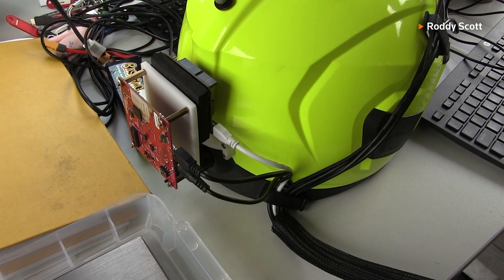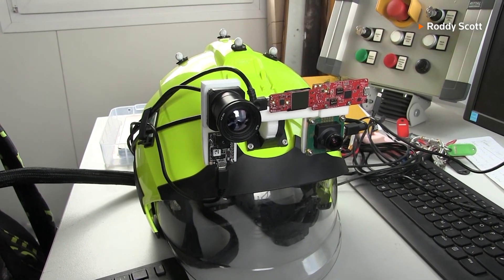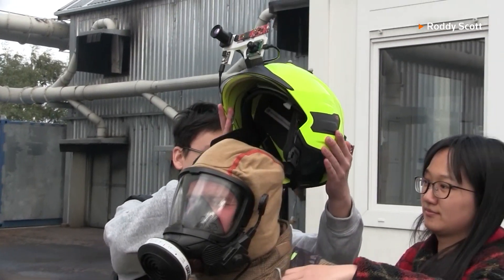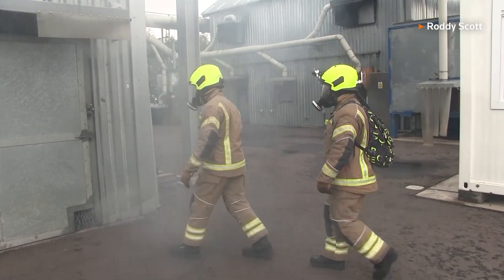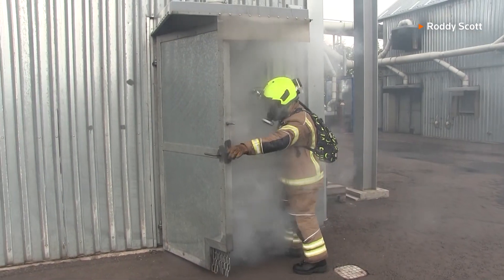The project has received help from the National Roboterium, a new world-leading centre for robotics and AI, hosted by Heriot-Watt University and the University of Edinburgh. Recent field trials were conducted in partnership with the Scottish Fire and Rescue Service at its training facility in Scotland.